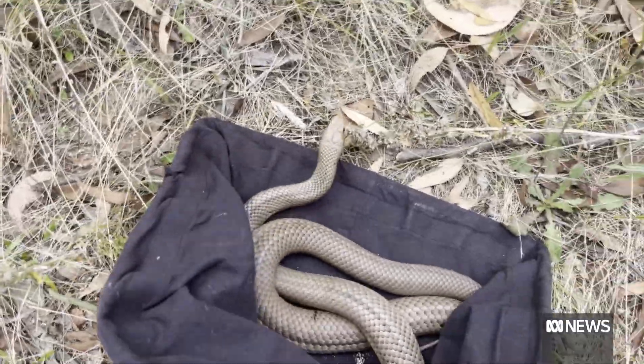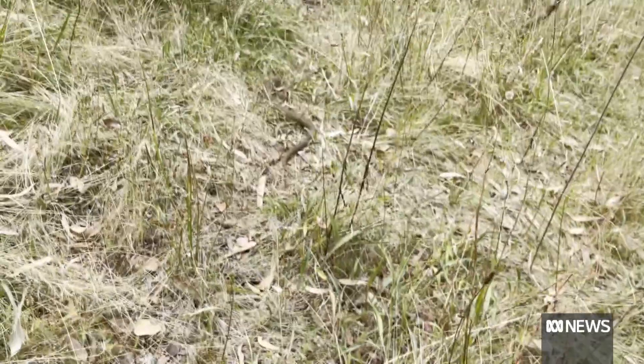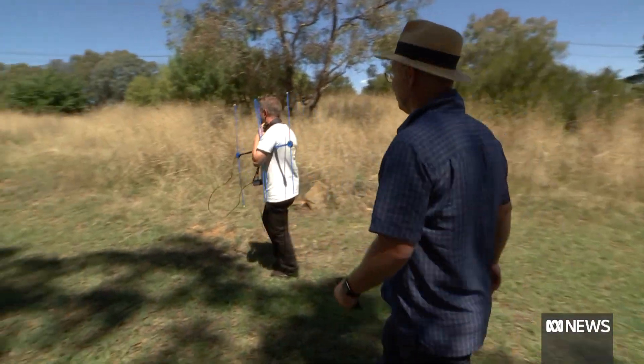But how far is too far? And how do the snakes get on with their new neighbours? As we start going in here, we're just going to be careful because this is very, very good snake country.